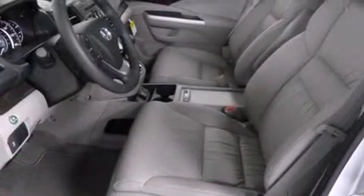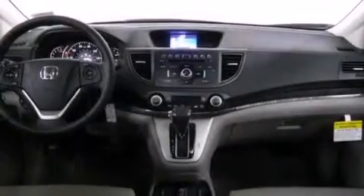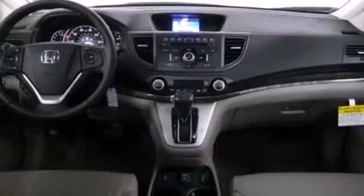Additional features include traction control, a keyless entry system, and heated seats that can warm you up in seconds, keeping you and your passengers comfortable the whole trip.